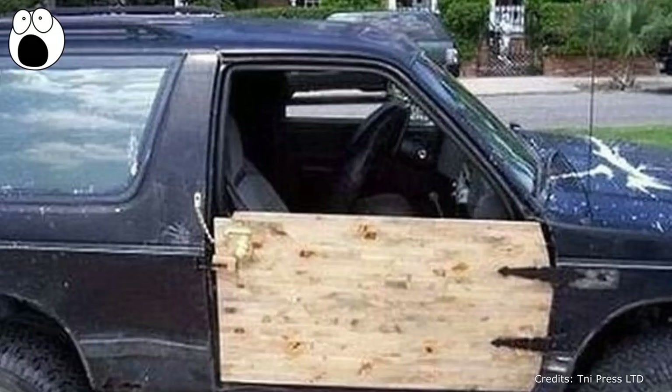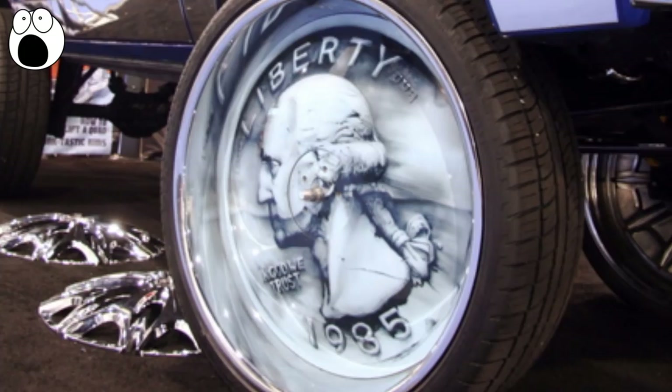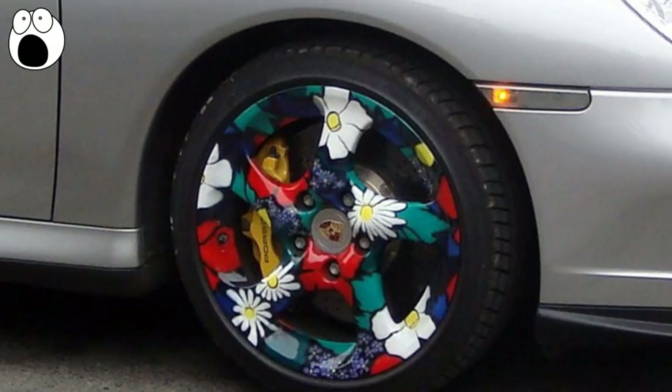A 1985 US silver quarter in mint condition is valued today at roughly $13. It's highly collectible, and this car owner who spray-painted a replica of it on his rims proves just how popular it really is. And here's a reminder that flowers and money go together like bears and honey — it's a very stark contrast to have a Porsche with flowery hippie rims like this, but it's safe to say no one else is driving a car like that.